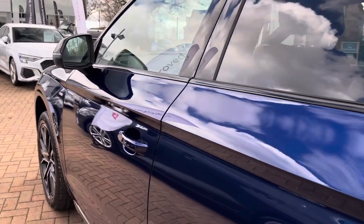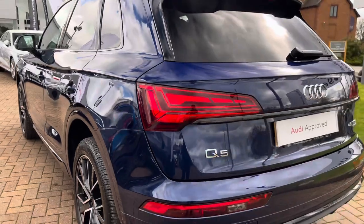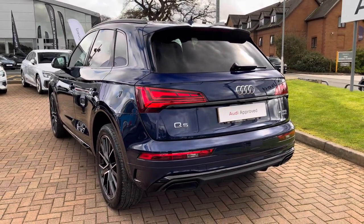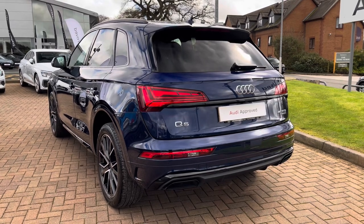Looking at the recent service history, this particular example had a new car PDI check on the 30th of March 2023, and has recently had a used car MPC here at Stafford Audi on the 25th of March 2024.